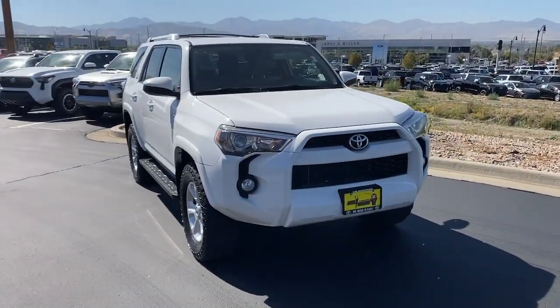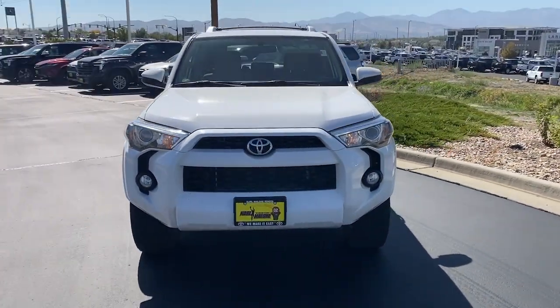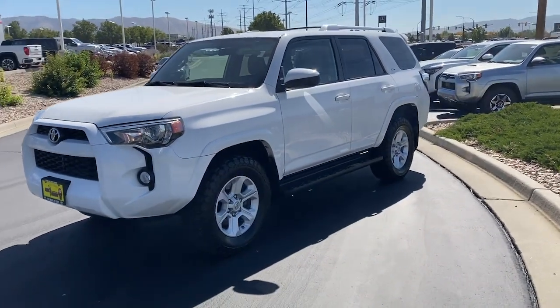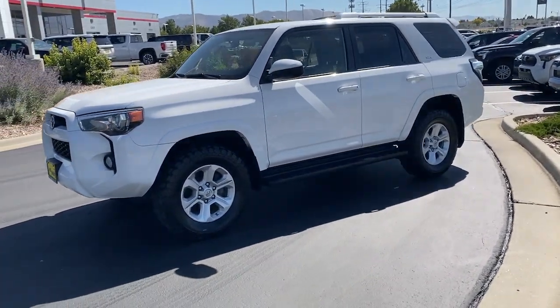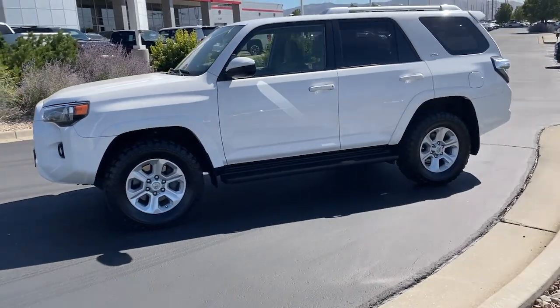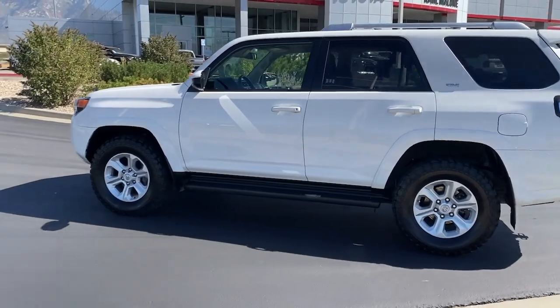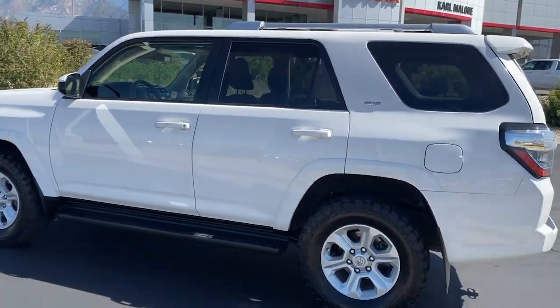Get into the 2016 Toyota 4Runner. With less than 100,000 miles on the odometer, this vehicle stands out from the rest. Enjoy a view of this rugged Toyota 4Runner — the iconic family-friendly vehicle with serious off-road capability, a comfortable interior, and an intrepid soul.